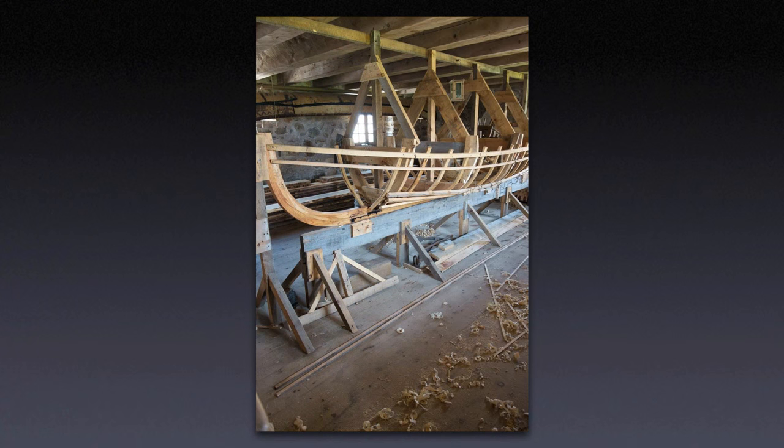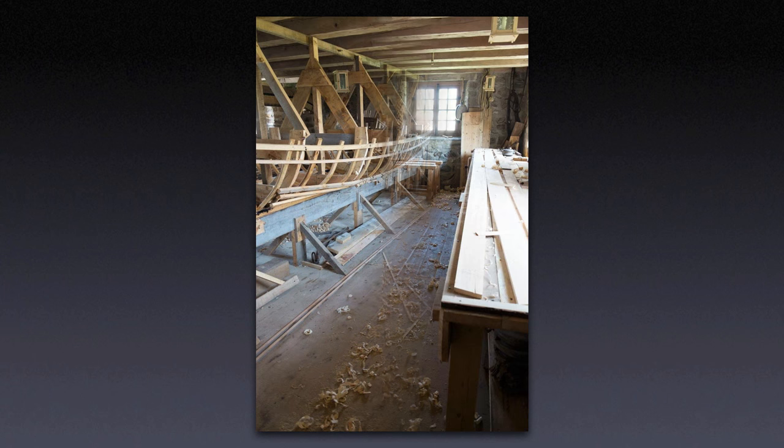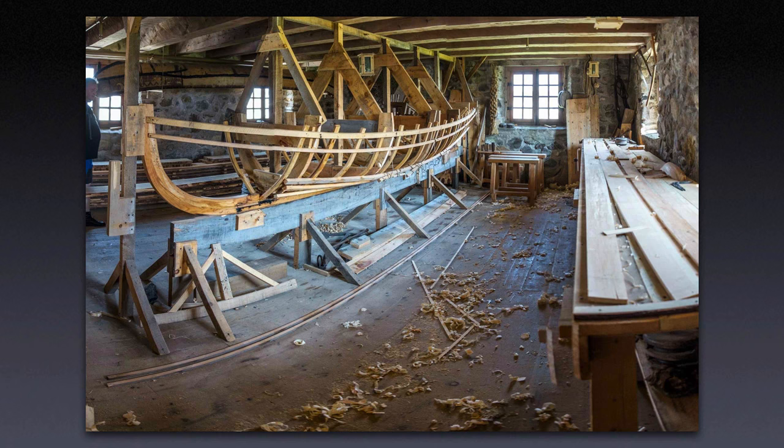If the subject has a lot of curved lines in it, spherical projection can work great, even if it is architectural in nature. This particular scene actually benefits from the wide-angle effect of the spherical projection.